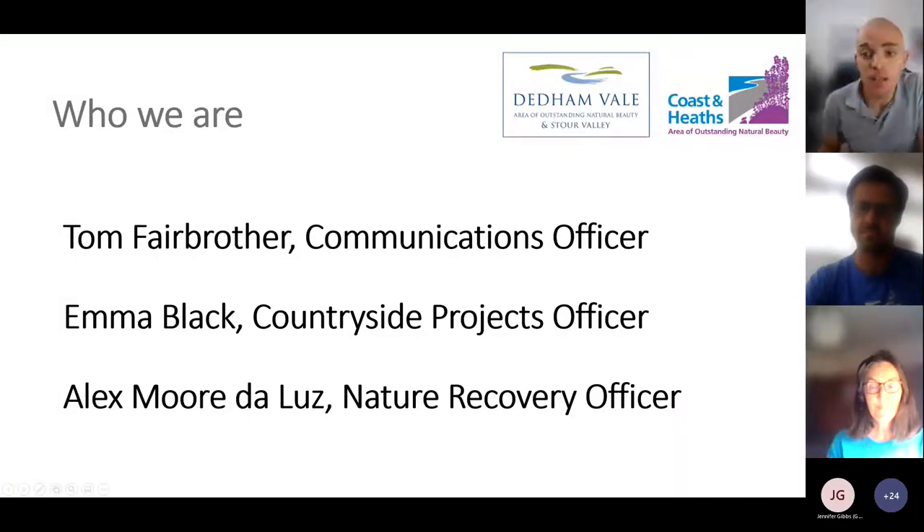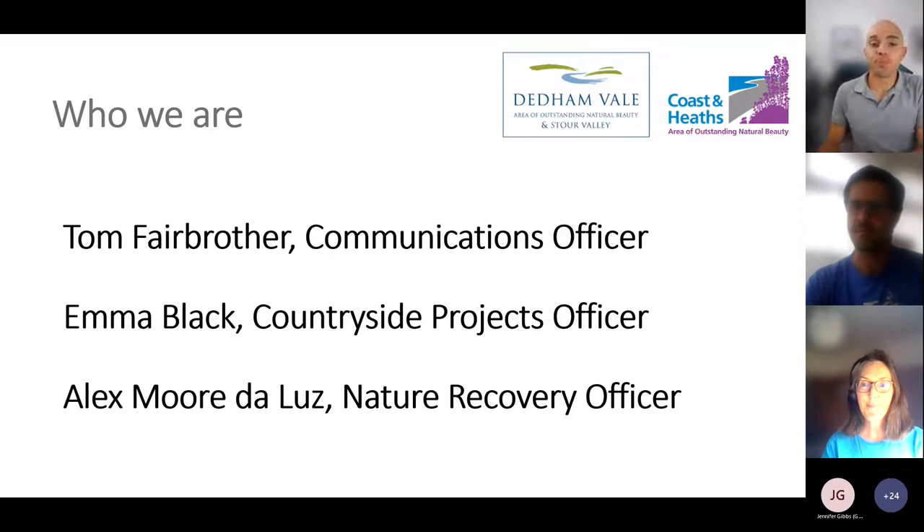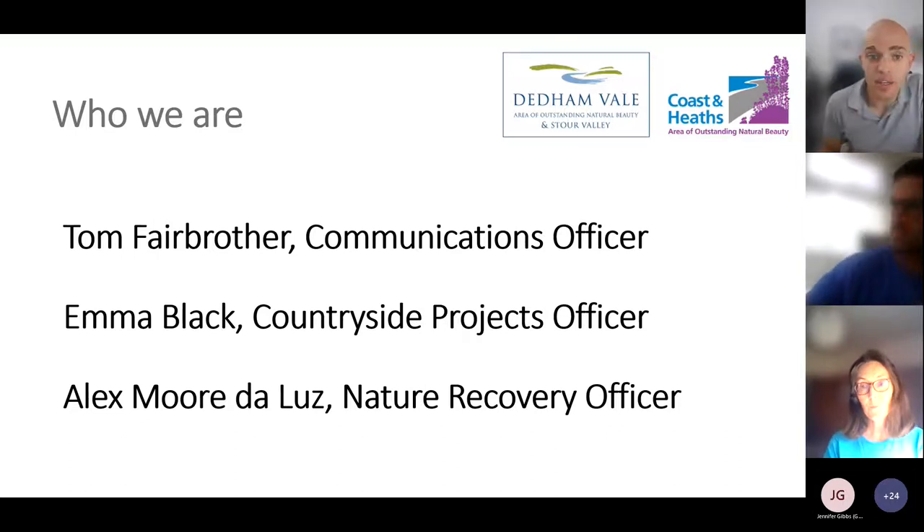I'm Tom Fairbrother, the Communications Officer for the Nene and Vale and Coast and Heath Areas of Outstanding Natural Beauty. My colleagues are Alex and Emma. Alex is our Nature Recovery Officer, overseeing all our work enhancing wildlife habitats in both areas. Emma Black is our Countryside Project Officer for the Nene and Vale area, responsible for organising our volunteer groups, activities, and community engagement work.